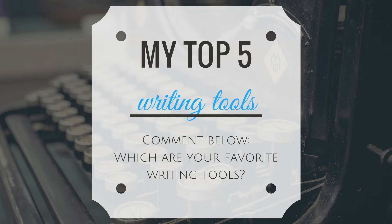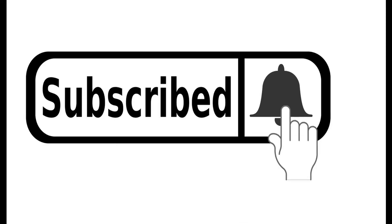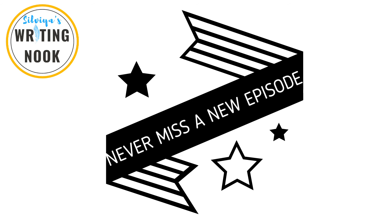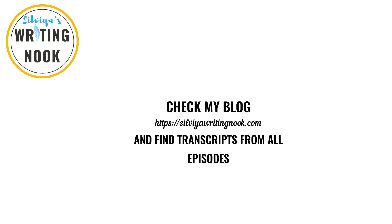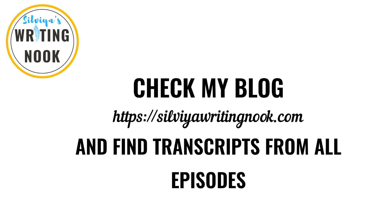These are my top 5 writing tools that I use and I think that they can be very useful. Let me know in the comments below which are your favorite writing tools — do you use one of these or maybe prefer something else? If you liked this episode, no matter whether you are listening or watching it, please give it a thumbs up and don't forget that you can subscribe easily. Just click the subscribe button and if you are on YouTube, click the notification icon and you will never miss a new episode. You can also check my blog at sylviawritingnook.com where you can read the transcripts from my YouTube videos and podcast episodes.